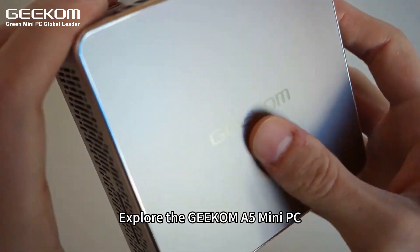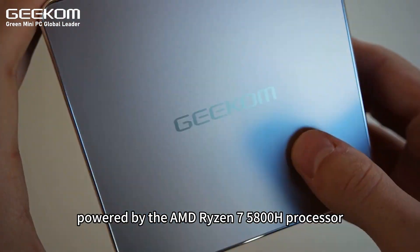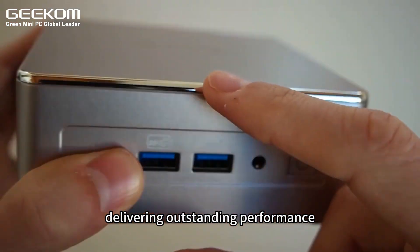Explore the GEEKOM Mini A5 PC, powered by the AMD Ryzen 7 5800H processor, delivering outstanding performance.